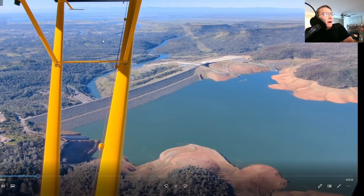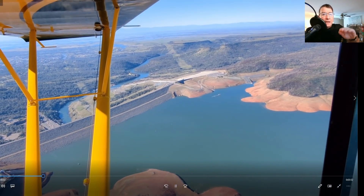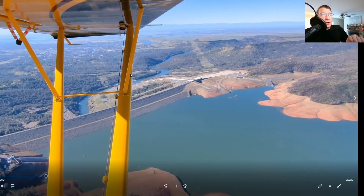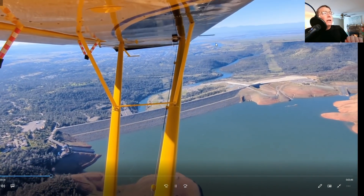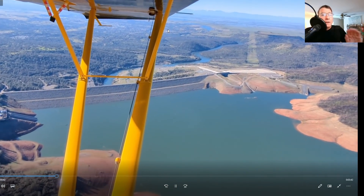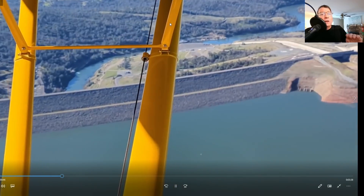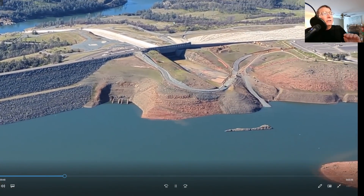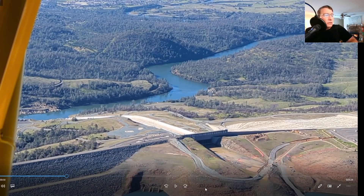Now with the Hyatt Power Plant operating, the Thermalito Diversion Pool downstream is kept at a very specific elevation for proper operation of the plant. Beyond that you can see the Feather River, the Thermalito Forebay, and the Thermalito Afterbay. The Afterbay used to raise the water temperature of some of the diverted water just enough for rice farmers downstream to use that water and then return it to the Feather River.